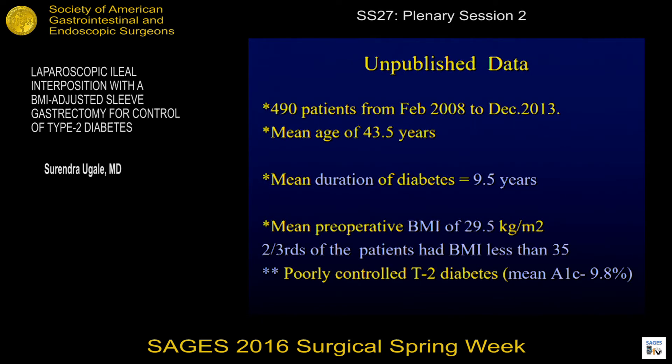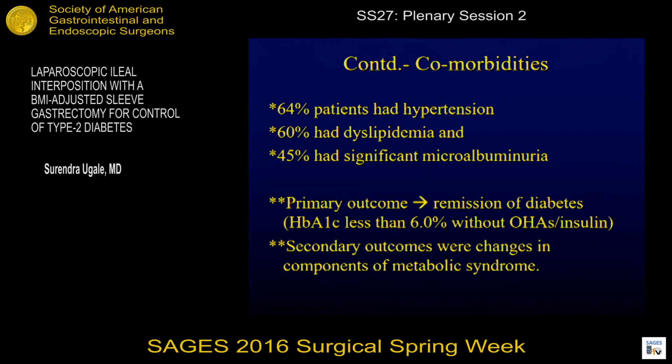Important to note: duration of diabetes 9.5 years, BMI 29, and two-thirds of the patients had BMI less than 35. All of them were diabetics which were poorly controlled, with a mean A1C of 9.8%. Comorbidities of hypertension, dyslipidemia, and microalbuminuria. The primary outcome we looked at was remission of diabetes, that is HbA1c less than 6 without any drugs. Secondary outcomes were changes in components of metabolic syndrome.